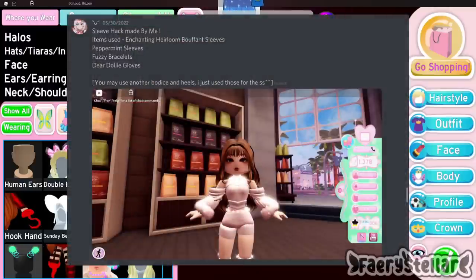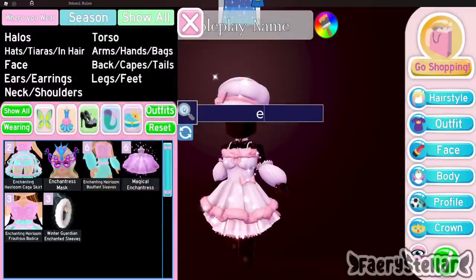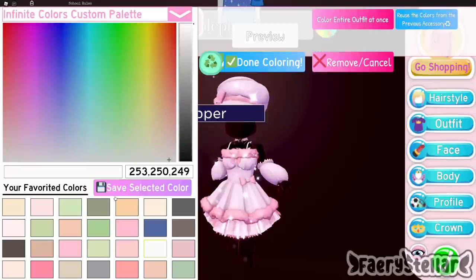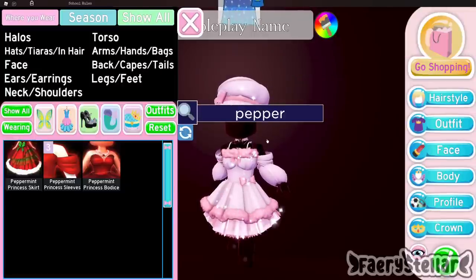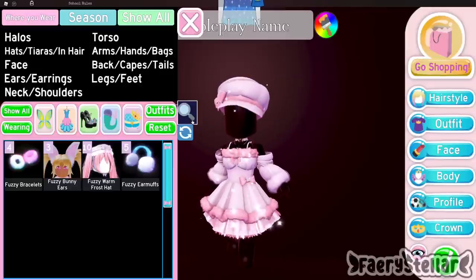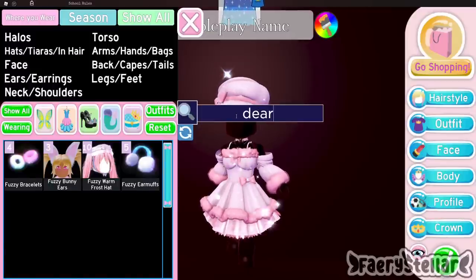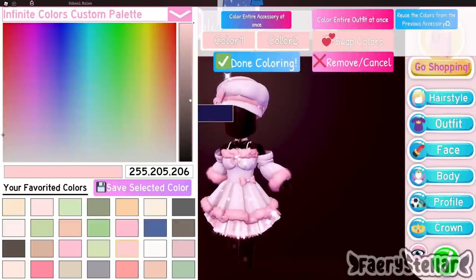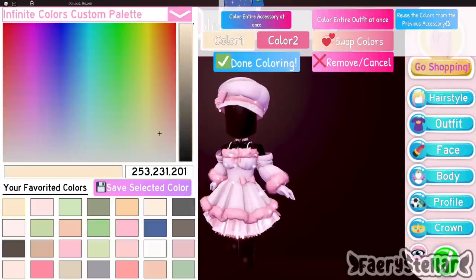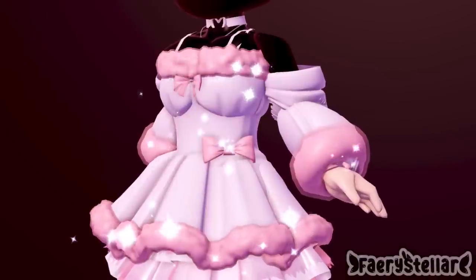The next outfit hack is made by this lovely Discord server member. It's kind of similar to an outfit hack I showed before, except instead of the Darling Valentina cuffs it's the fuzzy bracelets. I actually like the reworked version compared to the old one — the new one looks fuzzy and the old one looks spiky. I don't know what people saw in the old version. Here is the final outfit hack — close up.